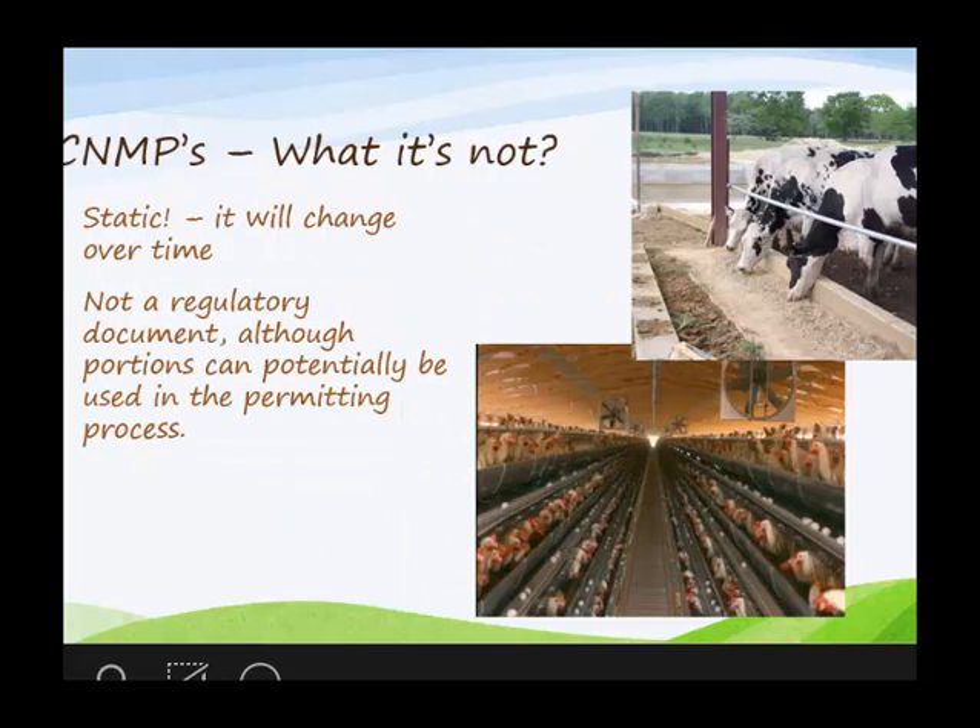What it is not: it's not a one-off document. It's not something that you do once, set it on a shelf, and never look at it again. It's not intended to be a regulatory document, although regulatory agencies do take our document. It was developed to be a voluntary plan for the landowner, but regulatory agencies do use it for regulatory purposes.